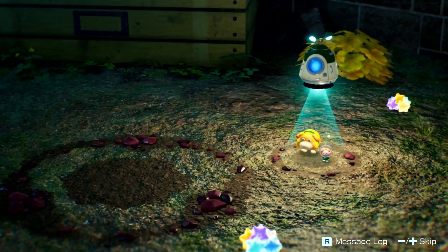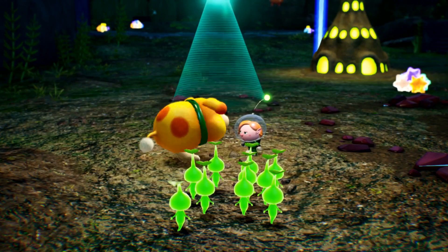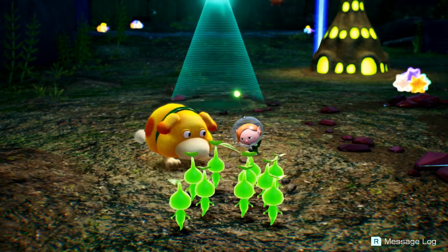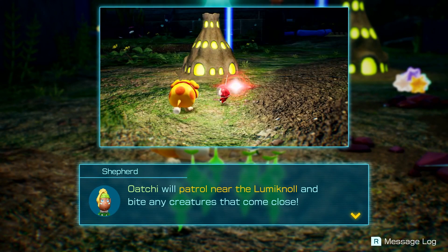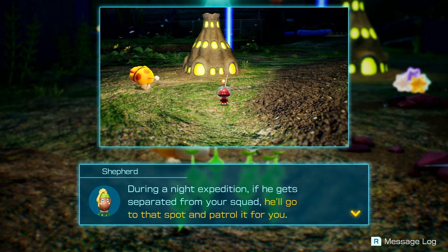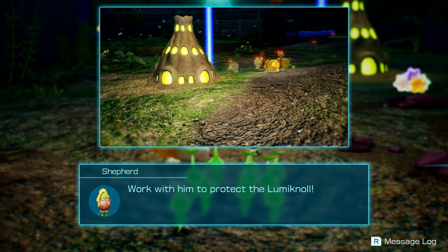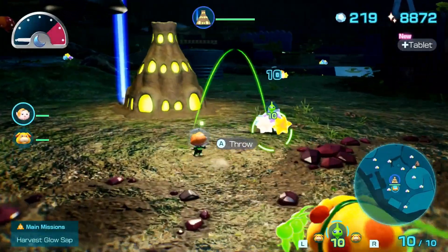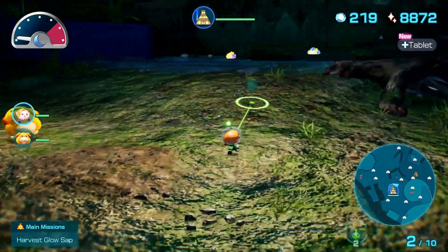I can see a big Bulborb up on the hill just staring at us already. The doctor explains a skill she taught Ochi: select the Luminol you want Ochi to protect and give him the command. Ochi will patrol near the Luminol and bite any creature that comes close. If he gets separated from your squad he'll go to that spot and patrol it for you. That's actually a very useful trait — I'm going to use it for basically every night expedition.